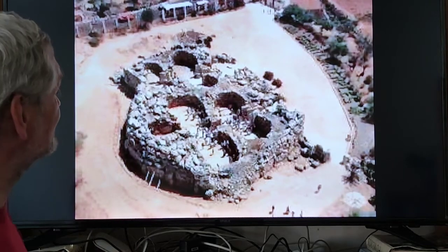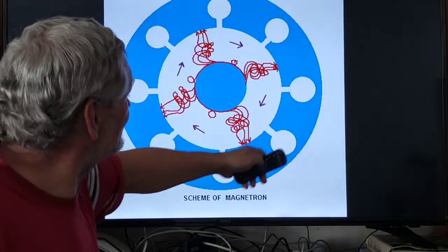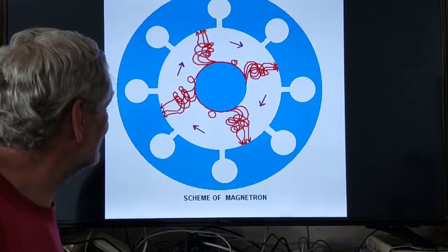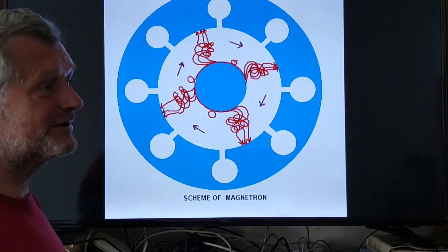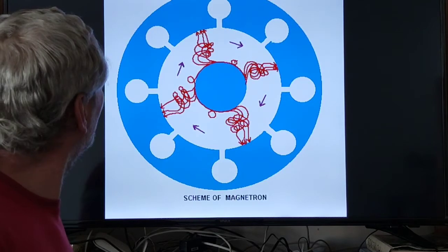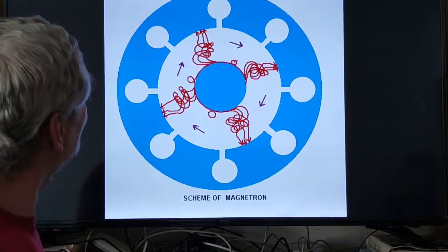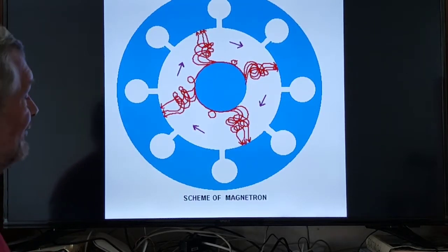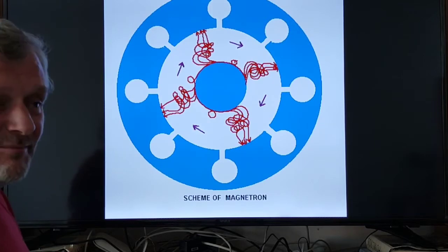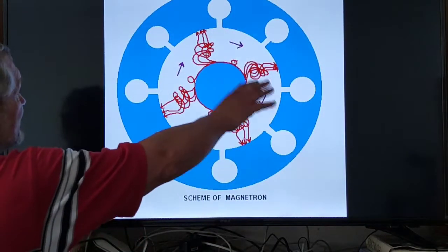Hypnotization is possible. That's a scheme of another sort of amplifier, so called magnetron. Magnetron is used also in radar, in radars, microwave ovens, like a generator of electromagnetic waves. And there are such temples - there is one such temple on Malta which looks similar.